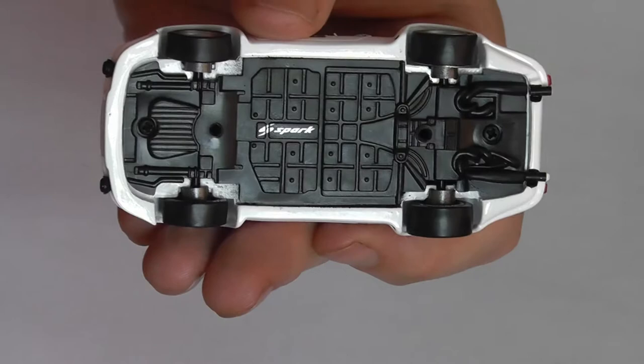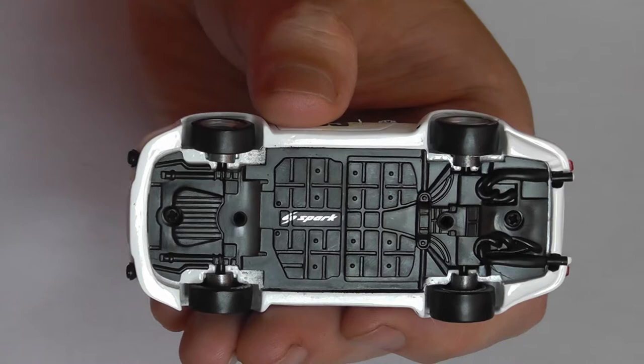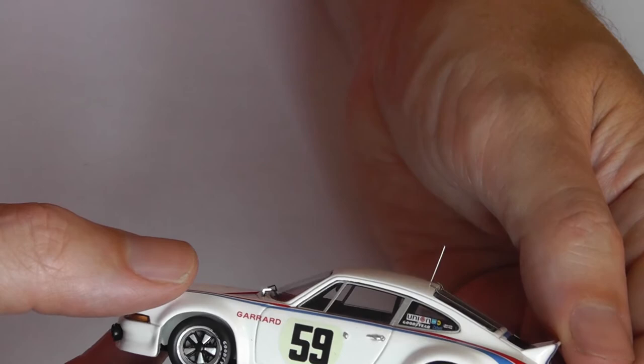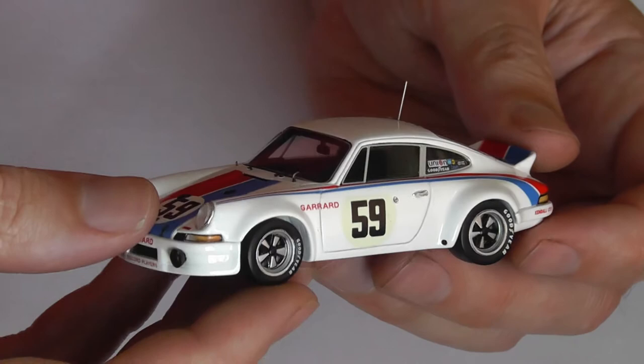Looking under the car — fine detail. The exhaust is depicted in black, rightly or wrongly. Anyway, some decals in the rear window.